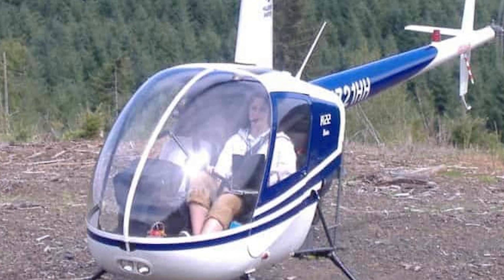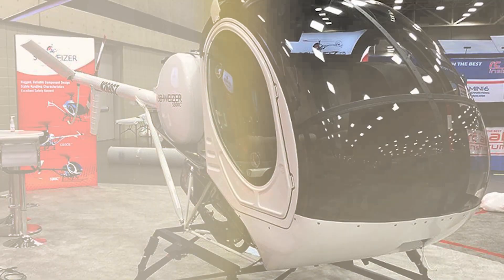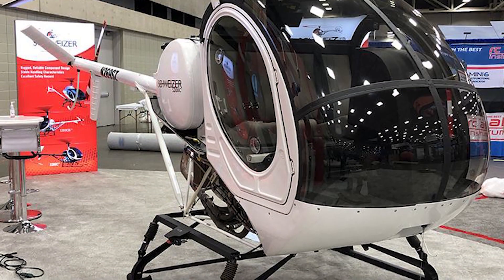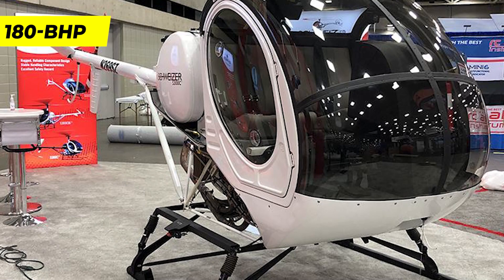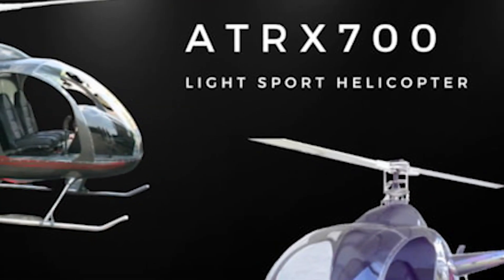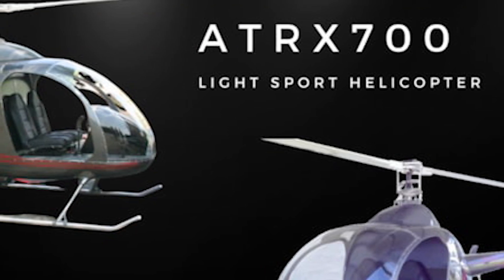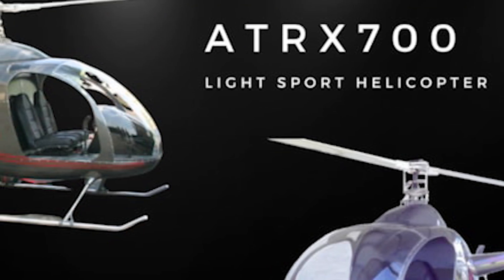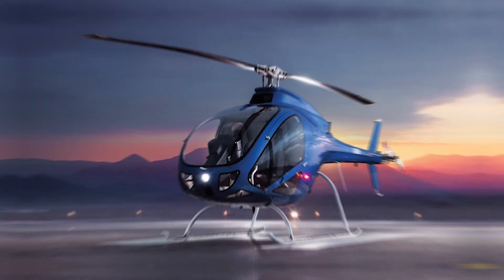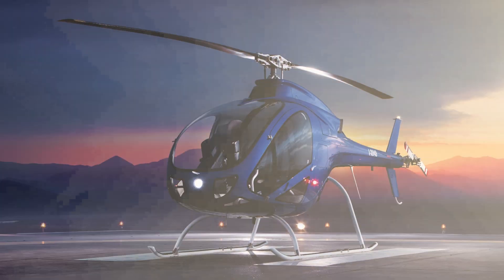The ATRX 700 is enhanced with contemporary avionics and simplified fly-by-wire flight controls. It boasts a 180 BHP turbocharged engine capable of generating around 178 horsepower. Equipped with a simplified fly-by-wire system, this helicopter handles most of the intricate flight controls effortlessly. The introductory cost of the ATRX 700 light sport helicopter is set at $188,000, requiring a $50,000 deposit.